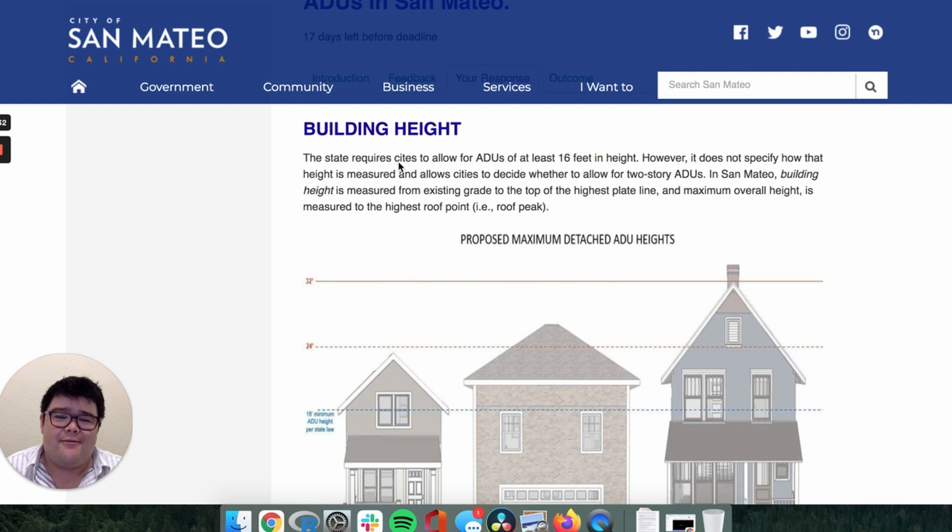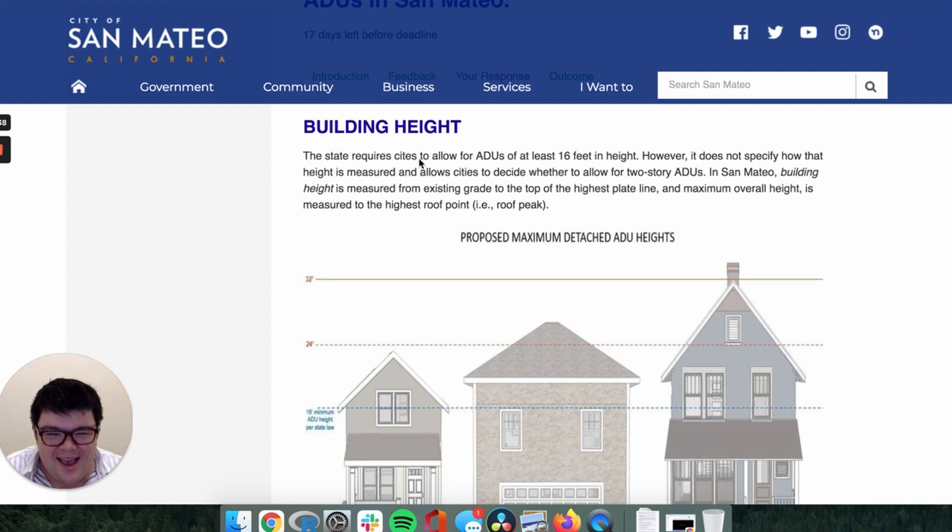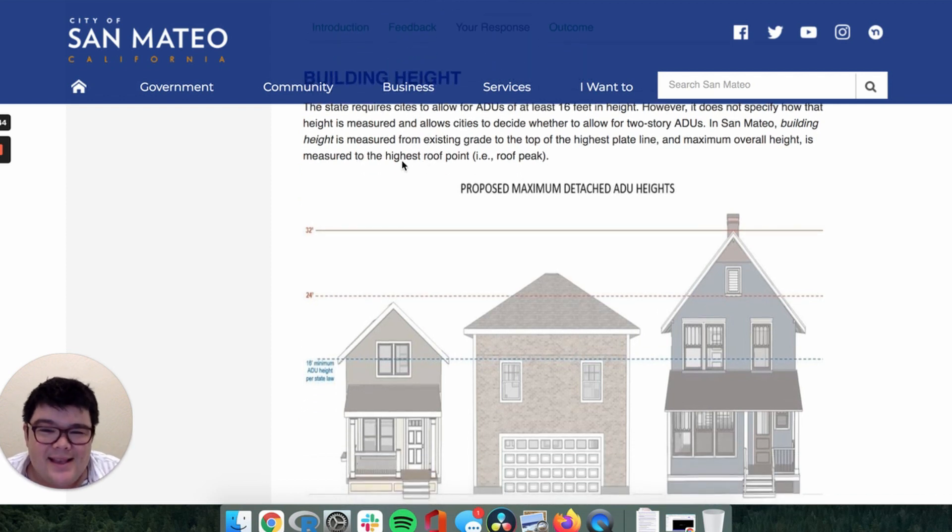Every city is required to allow for ADUs of at least 16 feet in height. However, it does not specify how that height is measured, and it allows cities to decide whether or not to allow for two-story ADUs, which is a whole separate thing. In San Mateo, building height is measured from the existing grade to the top of the highest plate line, and maximum overall height is measured to the highest roof point — like the roof peak, the tallest part of the house.